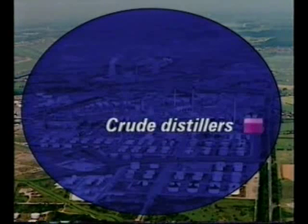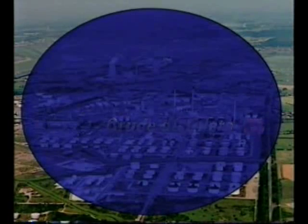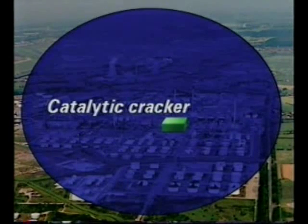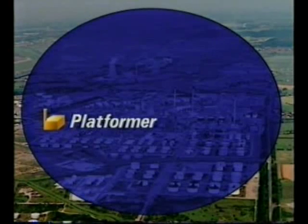At Shell's Stanlow site, two crude distillers together process 34,000 tonnes of crude oil per day. This is brought from the North Sea, the Middle East, North Africa and Russia. There is also a catalytic cracker and a platformer for converting straight chain molecules to branch chain. On site is a range of storage tanks for the different products, and rail and road links are on site with sea transport a short pipeline away.